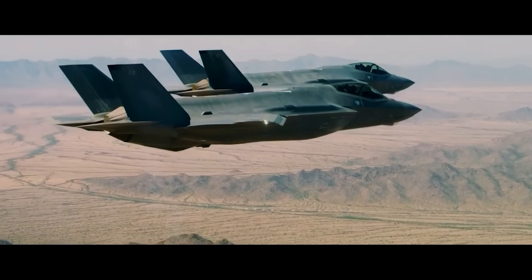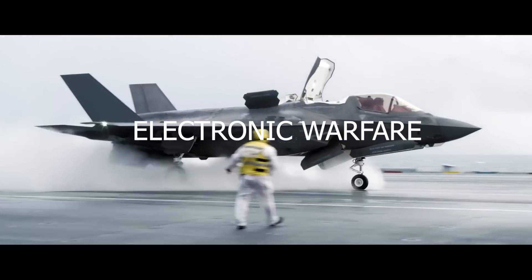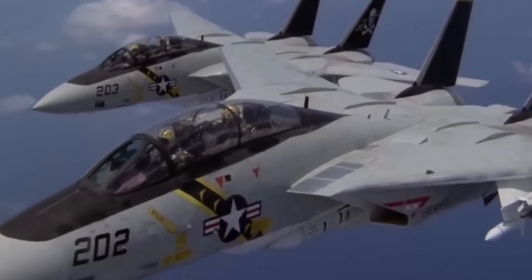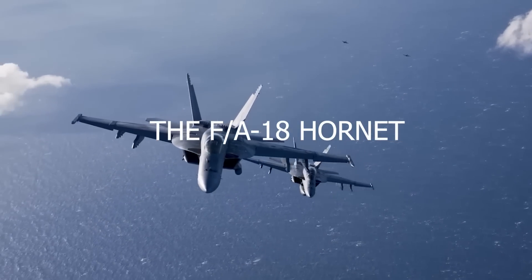This advanced and flexible fighter jet is recognized as one of the most technologically superior aircraft in the world, created to perform a diverse range of missions such as air-to-air combat, air-to-ground strikes, reconnaissance, and electronic warfare. The F-35 was created to replace multiple outdated fighter aircraft types in the US military, which included the F-16 Fighting Falcon, the A-10 Thunderbolt 2, and the F/A-18 Hornet.